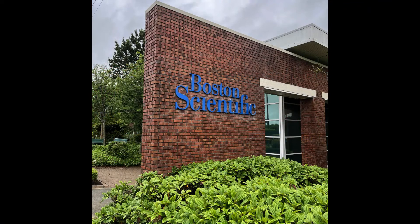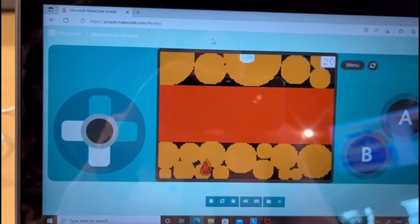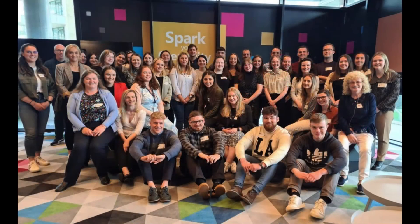Teaching students about the medical devices being made in our locality that are helping treat patients around the globe can show them that what they are learning in the classroom is very relevant to the real world, and that one day they too could be working on these devices. I would like to take this opportunity to say thank you to everyone involved in the STING Programme in DCU, to NUI Galway for giving me the opportunity to take part in the programme, and of course to everyone in Boston Scientific Galway for allowing me to be part of your team this summer.